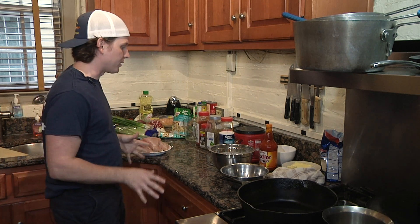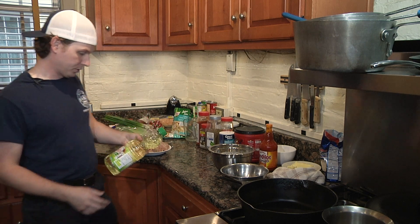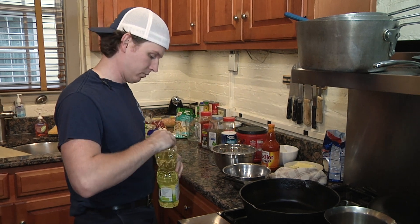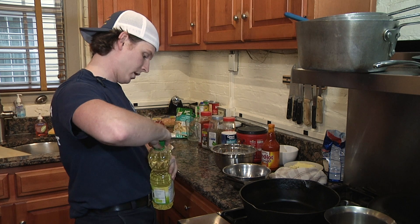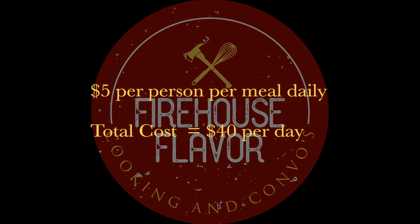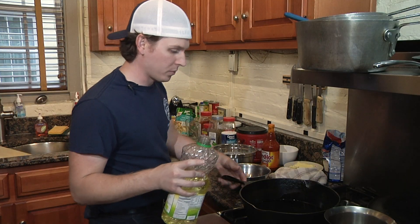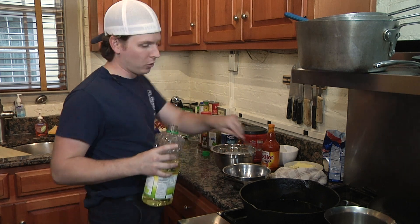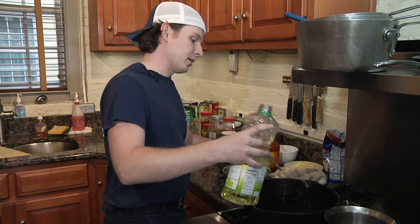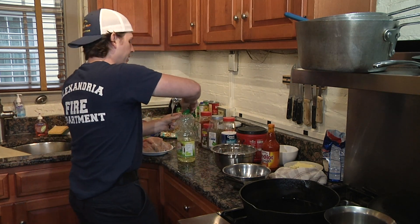The first thing we're going to do is fry the chicken. I like to use canola oil because it's healthier than vegetable oil — I'd love to use peanut oil, but that's expensive and we are working on a budget. Our budget is about $40 a day, which feeds four people — that's $5 a meal per person. Usually we hit our budget.